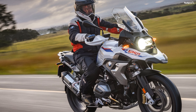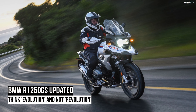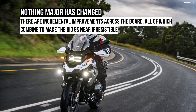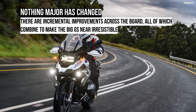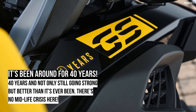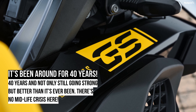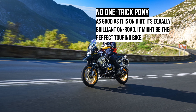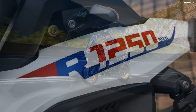The boxer engine was given a new lease of life a few years ago — first with the adoption of liquid cooling of the cylinder heads and top of the cylinder, and latterly with an increase in cylinder capacity and the adoption of ShiftCam variable intake valve timing technology. Both have allowed the layout to survive the increasingly stringent Euro emission standards while pushing power outputs to ever higher levels, albeit still well below those claimed for the rival KTM 1290 models.